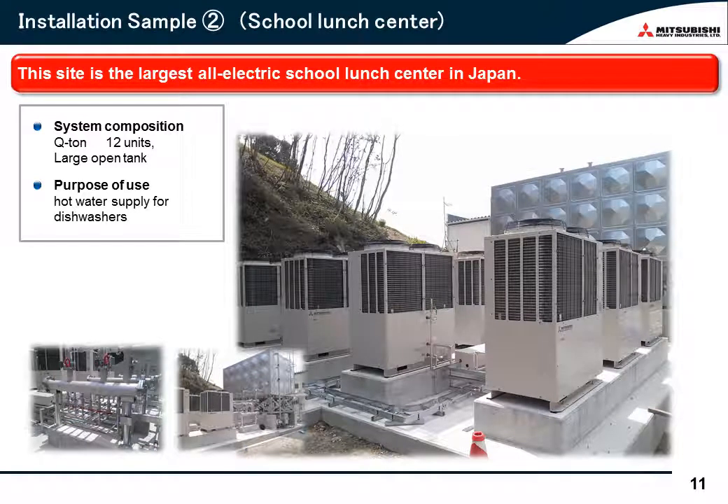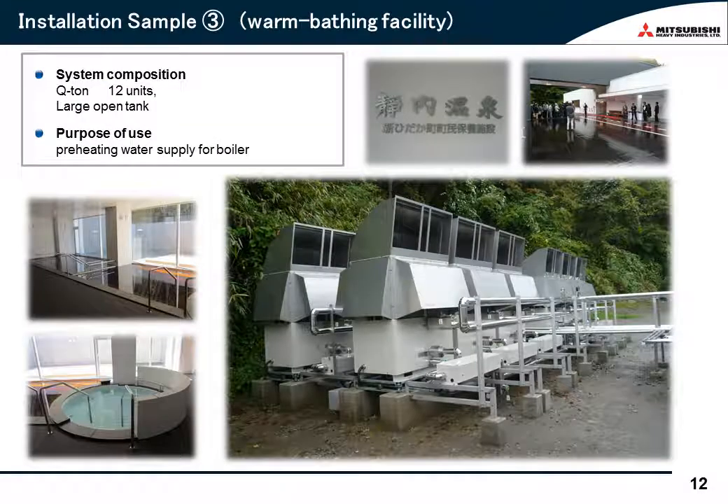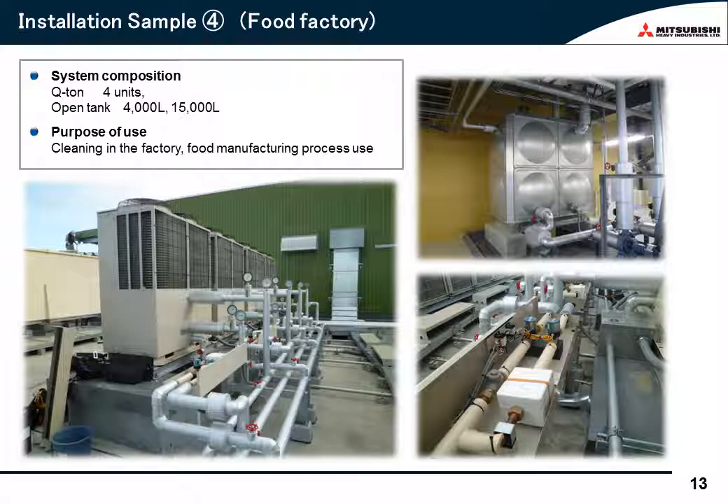I would like to introduce an all-electric facility example. This facility is the largest all-electric school lunch center in Japan, where 6,000 meals are produced every day. 12 Qtuns have a major role in supplying the dishwashers here with hot water. In addition, this is a warm bath facility in Hokkaido where 12 Qtuns preheat the feed water to the boiler. Finally, Qtun is increasingly popular in the industrial sector. In food factories, much hot water is used for cleaning or production processes, and to meet such heat demand, Qtun is well-suited, including for preheating feed water to the boiler.